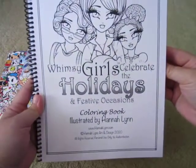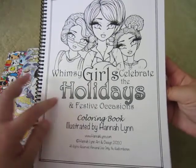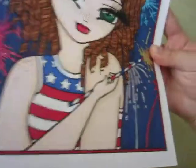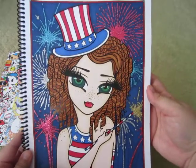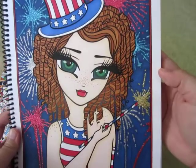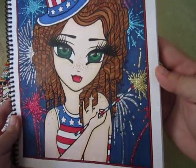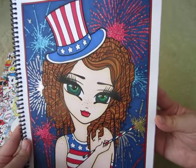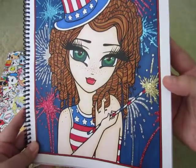The next one was from Whimsy Girls: Celebrate the Holidays and Festive Occasions, illustrated by Hannah Lynn. I purchased the PDF version and had it bound at a print shop. I did the Independence Day / 4th of July image — a simple color palette that I sparkled up. It's pretty much all alcohol markers, and for the fireworks I used different color Stickles. I actually live in Canada so we don't celebrate this, but it was a fun page to color anyway.